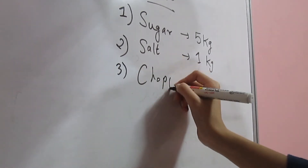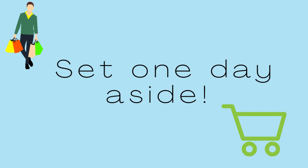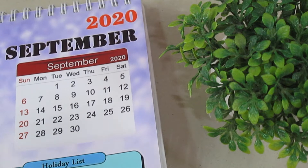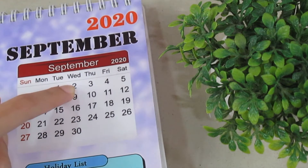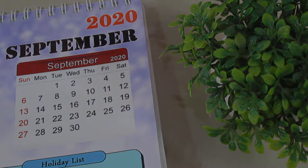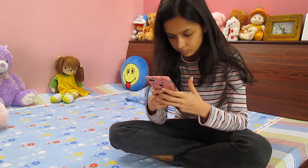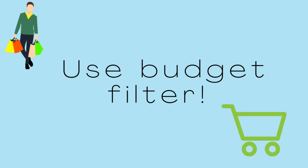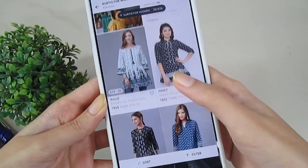Assign one day of the month for online shopping and follow the list you made. Just surf the site or app for one day and you're done. Do not buy or surf the app every day or you will end up buying unnecessary stuff. Use budget filters so that you are not attracted towards buying expensive stuff.